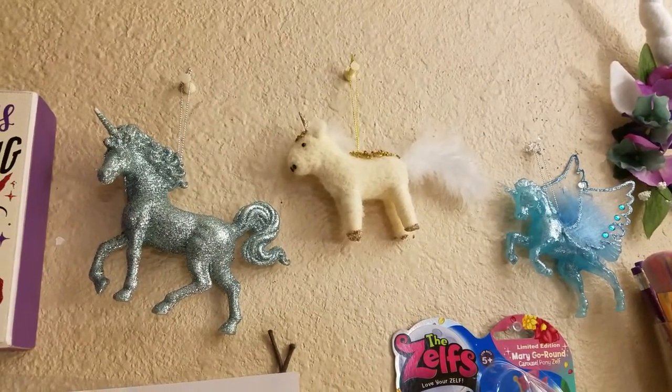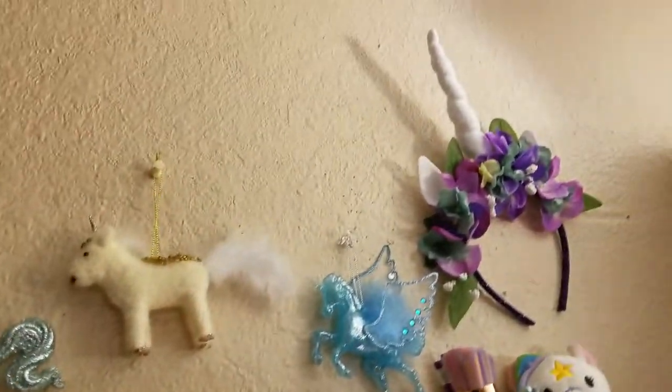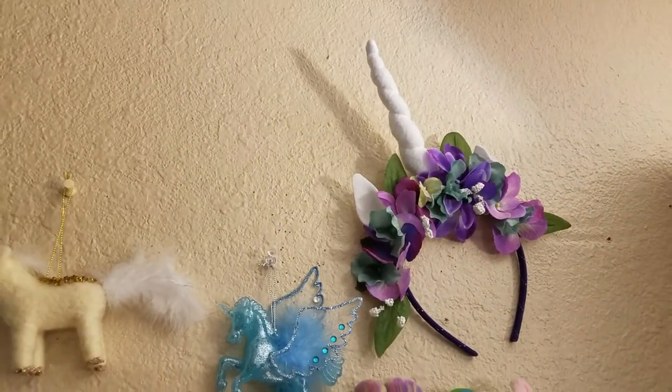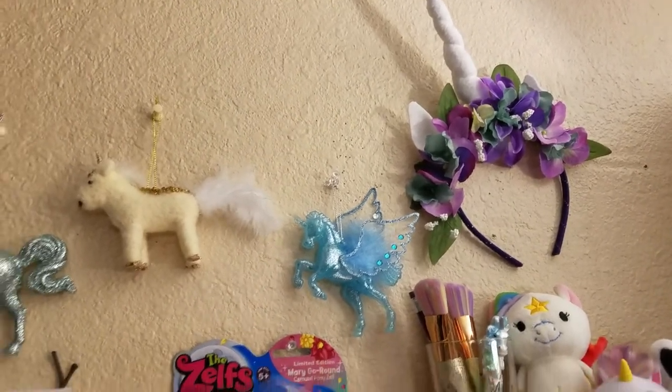Most of these I believe are from Walmart, if I remember correctly. I think actually the one in the middle might be from Tuesday Morning. And then I have my Unicorn headband that I wore at Realm Makers. So as you can see, I'm kind of doing more of a unicorn fantasy theme out here around my desk.